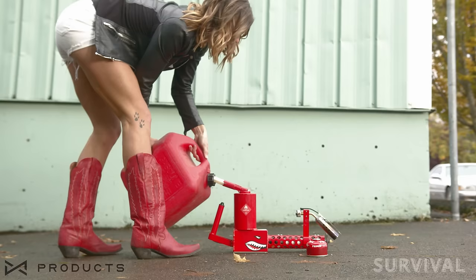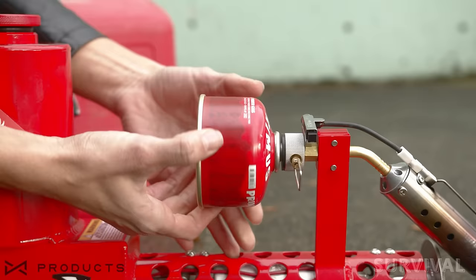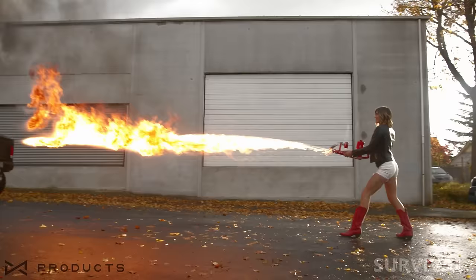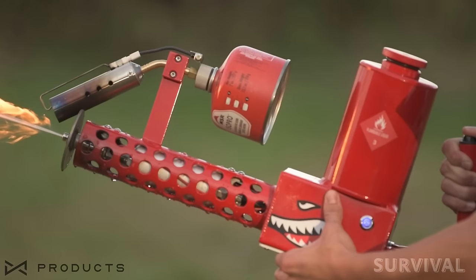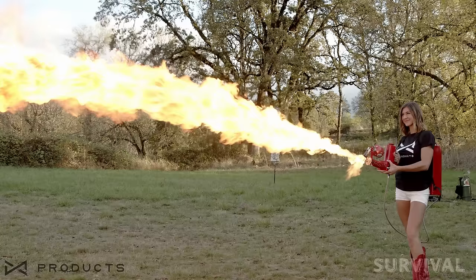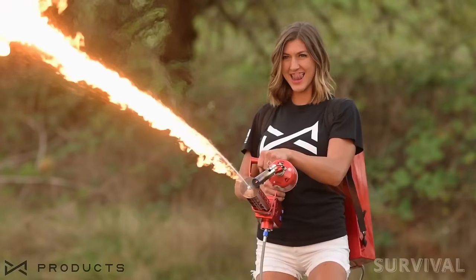All you need to do is charge the battery, fill the tank with gas or a gas-diesel blend, ignite the spark, and squeeze the trigger when you're ready to light up the party. Weighing in at just 5.5 pounds and holding up to 0.3 gallons of fuel, you'll enjoy a thrilling 24 seconds of continuous use with a reach of up to 25 feet.